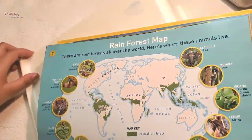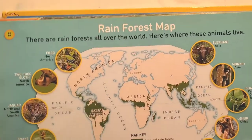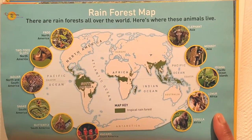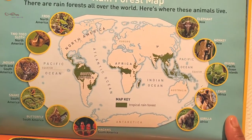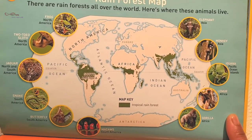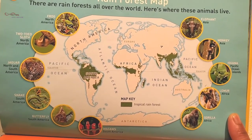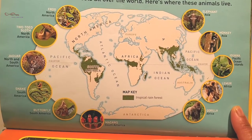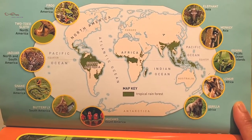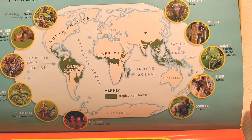Rainforest map. There are rainforests all over the world. Here's where these animals live. Frog: North America. Two-toed sloth: North America. Jaguar: North and South America. Snake: South America. Butterfly: South America. Macaw: South America.